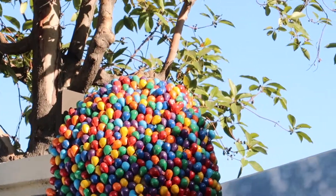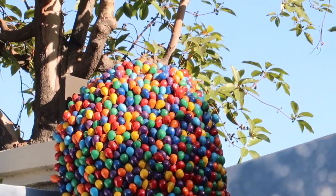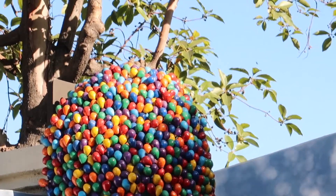They've even incorporated some Hidden Mickeys in here. So look — you see it? The red one right there? That's a Hidden Mickey.